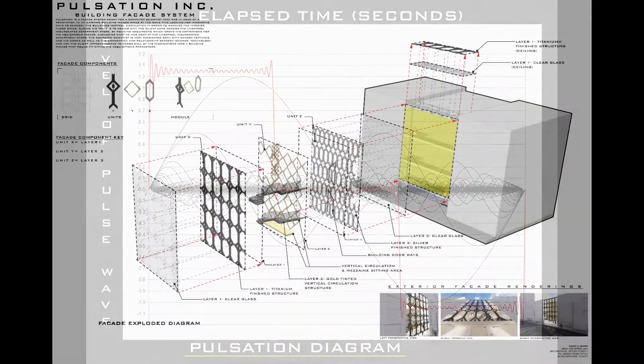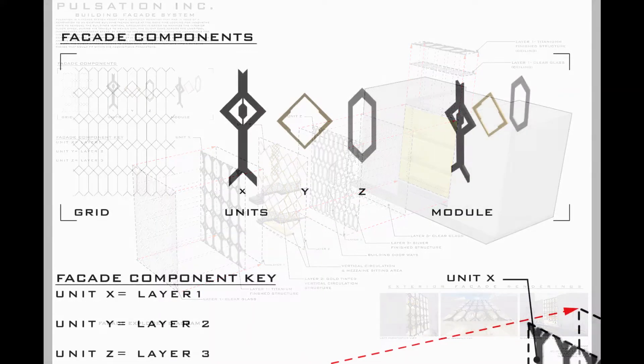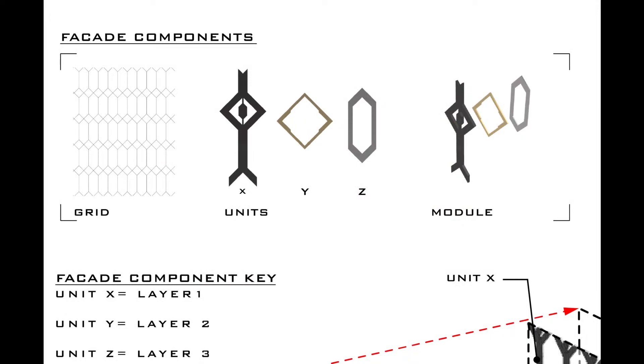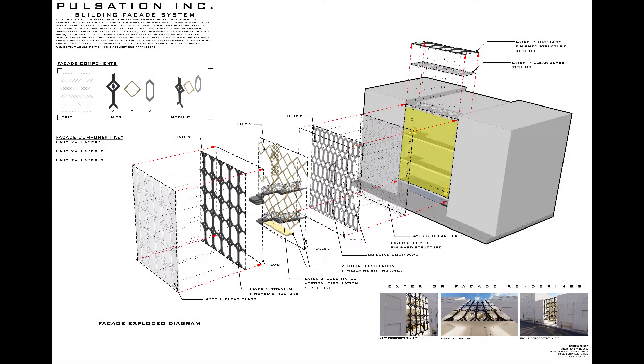We're now looking at my exploded isometric drawing illustrating my layers for the facade system. These layers are created by my iteration of a right triangle grid derived from the schematic representation we saw earlier. This grid led to the units of each layer, which then led to the modules. There are three layers, all following my concept: Unit X represents the travel of information, Unit Y represents the transmission of information, and Unit Z represents the quartz crystals.